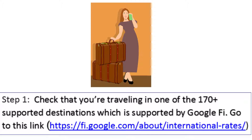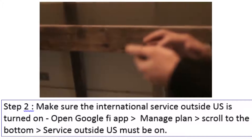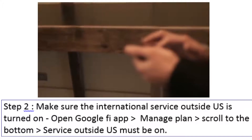Go to this link to check supported destinations. Step 2: make sure the international service outside US is turned on. Open the Google Fi app, go to Manage Plan, scroll to the bottom — Service Outside US must be on.